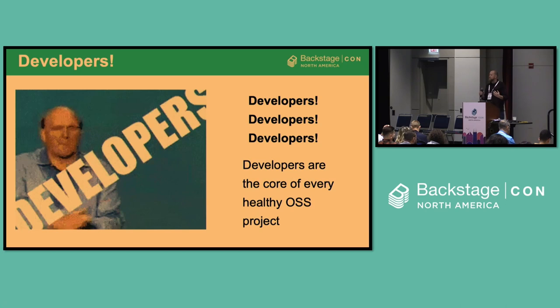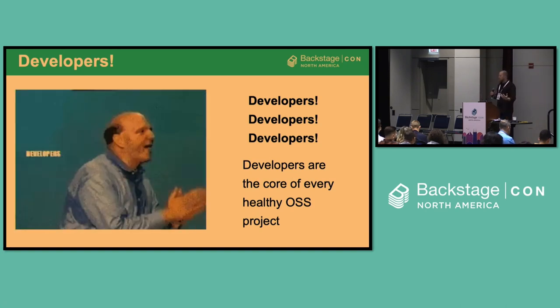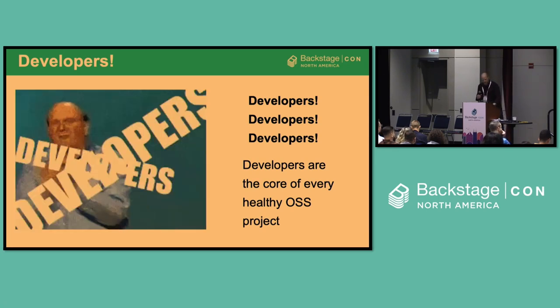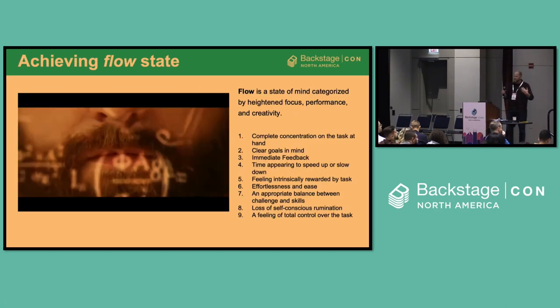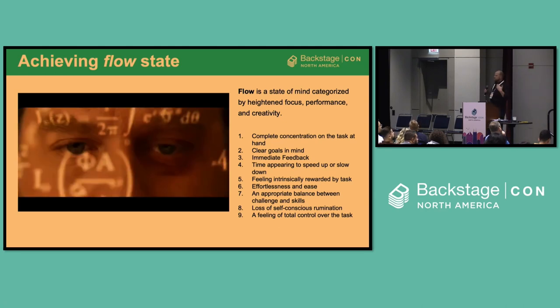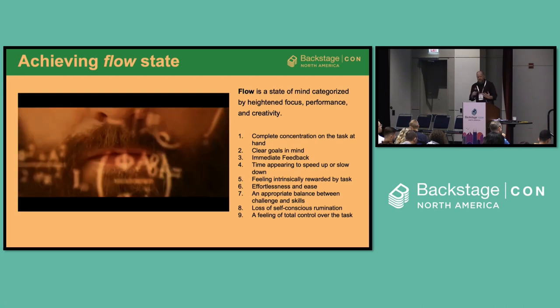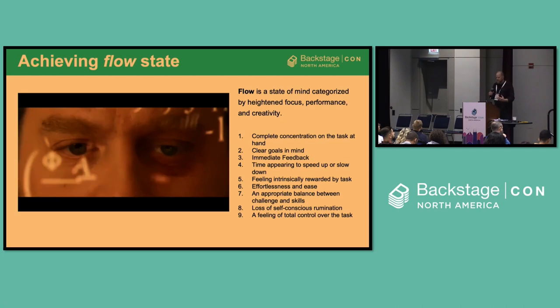What we want to do is make developers' lives easier. Backstage is all about making developers more productive and making it easier for them to start developing software in a secure way. We want to align to this concept of developer flow — really enabling not only developers contributing to Backstage, but the developers we're servicing through Backstage. We want to get them into a state of heightened focus, performance, and creativity called flow.